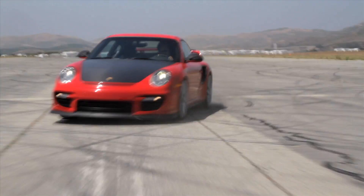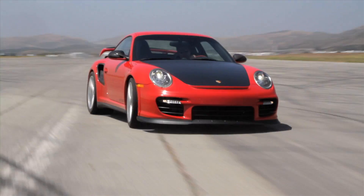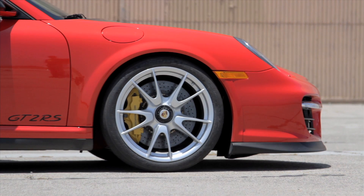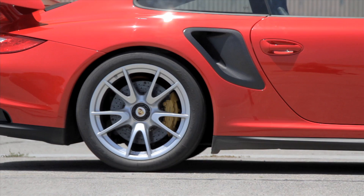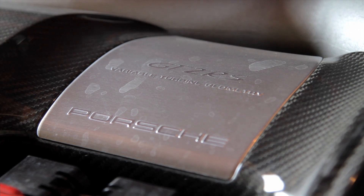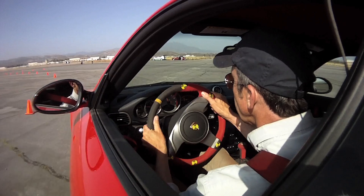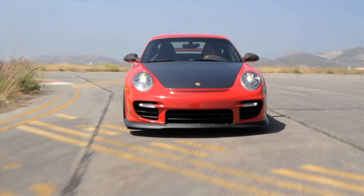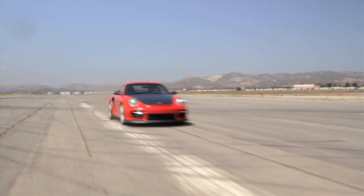Despite clever engineering, with all the electronic driving aids turned off, the GT2 RS remains one of the trickiest cars on earth to tame. Besides an off-center weight balance, it pumps out a massive 620 horsepower to the rear wheels from a turbocharged flat-6 engine. Unleash the turbo when the car is in an unsettled corner and you could easily find yourself pointing in the wrong direction. If you actually know what you're doing, however, the GT2 RS is capable of a pace that few cars can match.